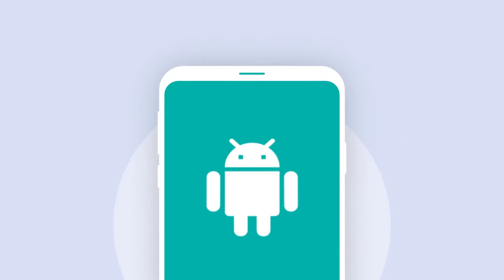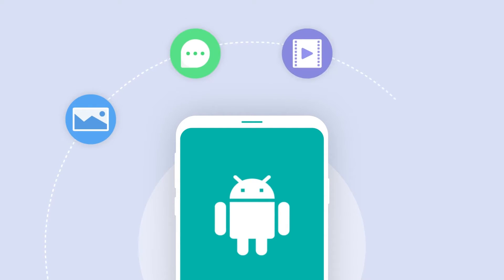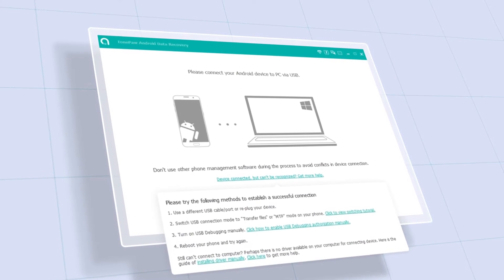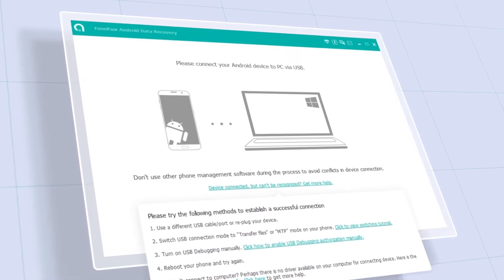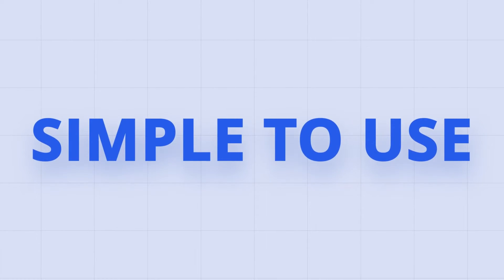It is specifically designed for Android devices and can recover deleted photos, messages, videos, or any files that maybe have been accidentally lost. PhonePaw comes with an intuitive home page and self-explanatory menus that guide you to proceed ahead, so you can easily get your files back without any technical skills.